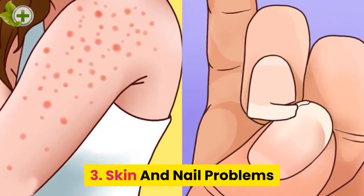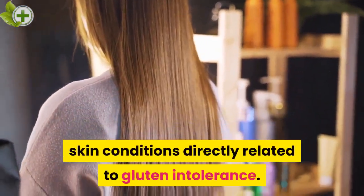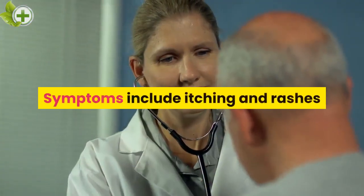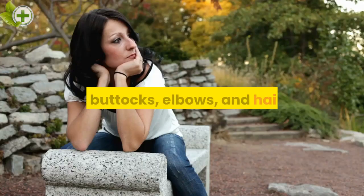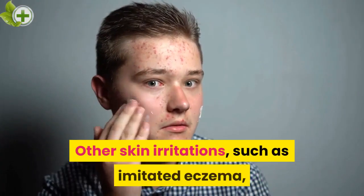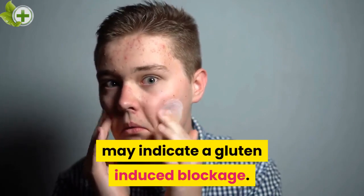3. Skin and nail problems. Hair keratosis and herpetiformis dermatitis are two skin conditions directly related to gluten intolerance. Symptoms include itching and rashes that may appear on the hands, trunk, face, buttocks, elbows, and hairline. Another symptom is weakened and brittle nails. Other skin irritations such as imitated eczema may indicate a gluten-induced blockage.